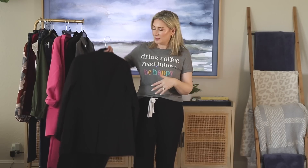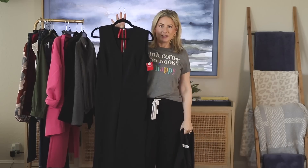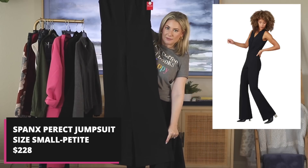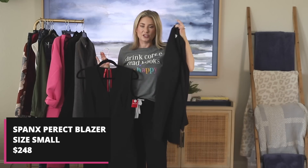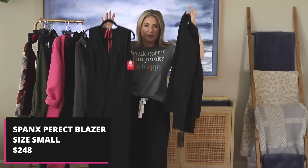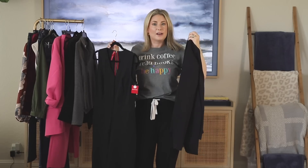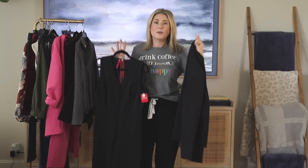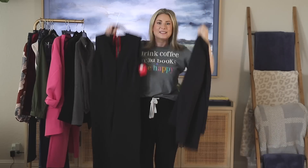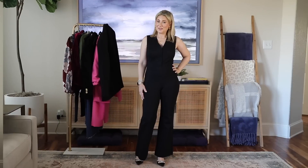I've been getting questions on what to wear to holiday parties. This came from Spanx — it's actually two pieces. They sent me this jumpsuit with a straight leg, almost a wide flare at the bottom, and a blazer to go with it. I thought this would be a great holiday look, especially for more corporate events where you might not want something too sparkly or whimsical. I haven't tried them on yet, so this will be first impressions.